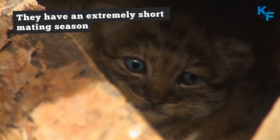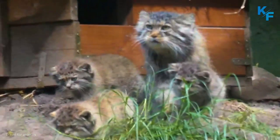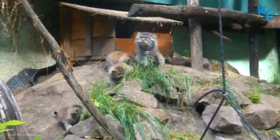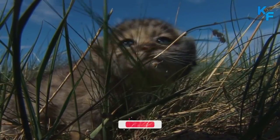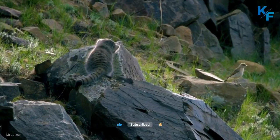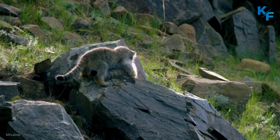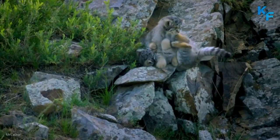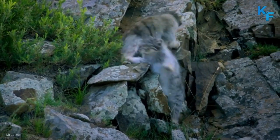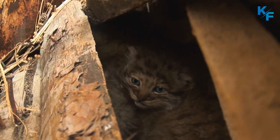They have an extremely short mating season. Female Pallas cats are in estrus for only 26 to 42 hours, a shorter period than most cats. Mating occurs in February and March, and females give birth to a litter of 2 to 6 kittens in April and May. By 4 months old, the kittens begin hunting with their mother, and they reach adult size by 6 months. They're ready to breed at the age of 10 to 11 months.